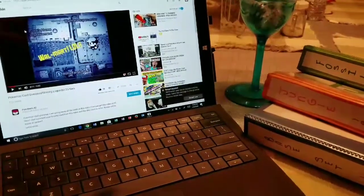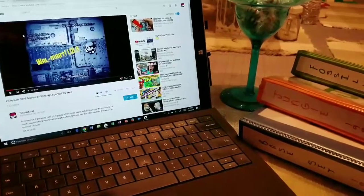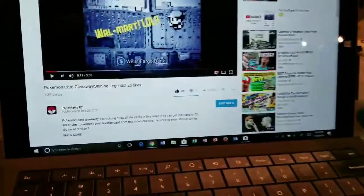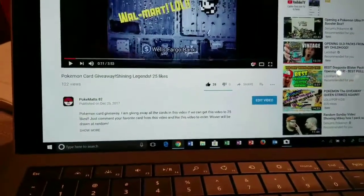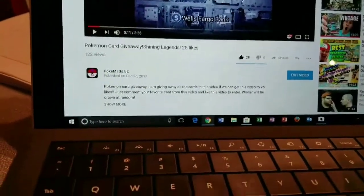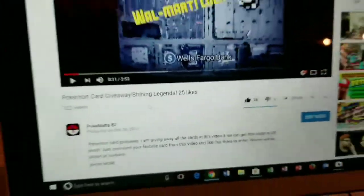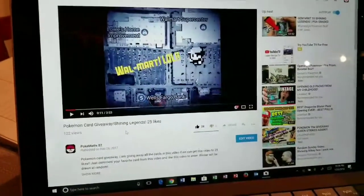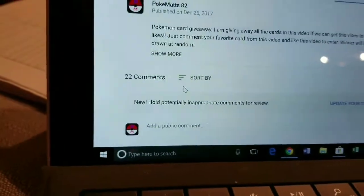Ladies and gentlemen, welcome to PokeMats and welcome to the very first official giveaway on this channel. You have been viewing this video for the past few weeks now. Our goal was to get it up to 25 likes and we did — we got it up to 28 likes. So guys, for those of you who have liked and commented, thank you so much.